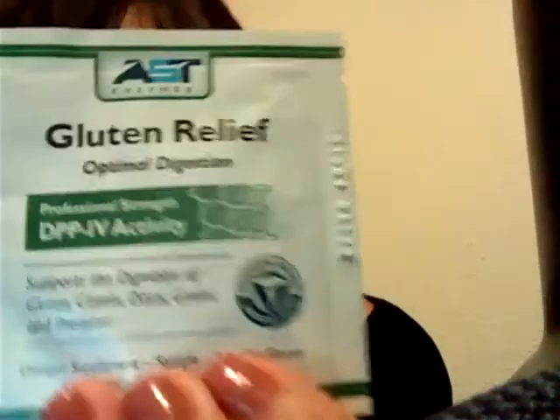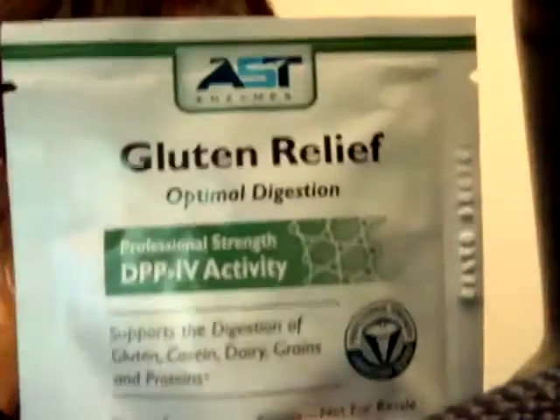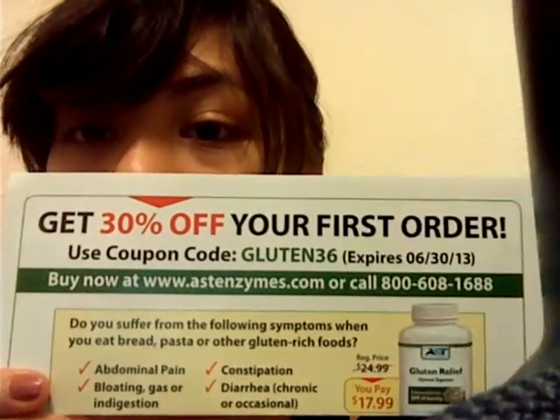So here's what this looks like — I hope you can see it. And it comes with a pamphlet. I'm looking at my baby; he looks so morose. Anyways, you get 30% off on your first order. I'm reading this backwards because I hope you guys don't see it backwards. And here's a coupon code in case you want to use it.